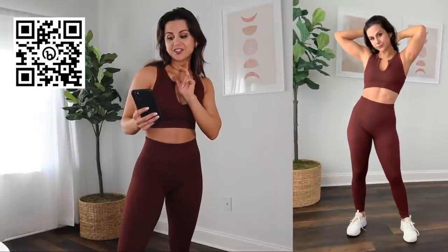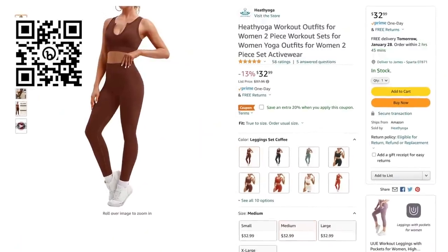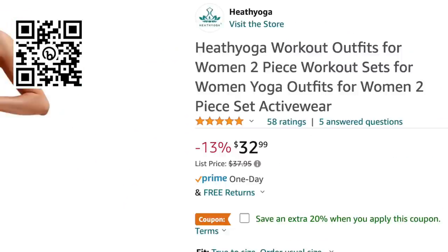I do want to point out that everything you've seen in today's video so far has been a four and a half out of five stars for Heath Yoga. This coffee set, though, is actually a five star. And to me, if I were to rate it honestly, I would give it a five star. I'm not seeing a single issue with this at all. I like it a lot.